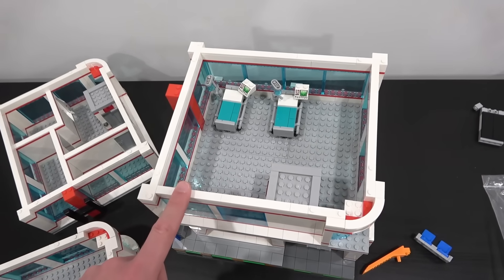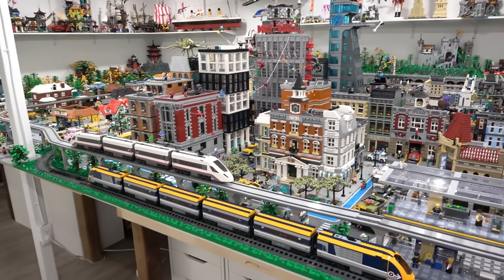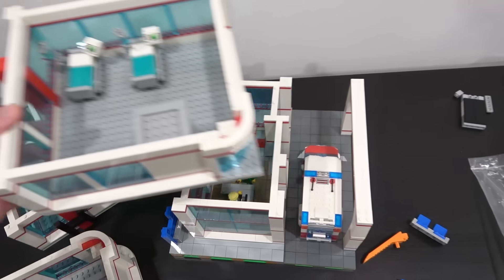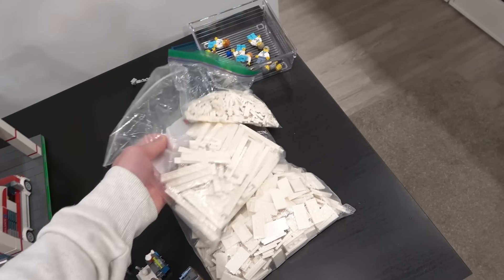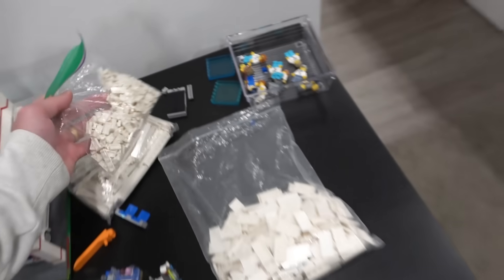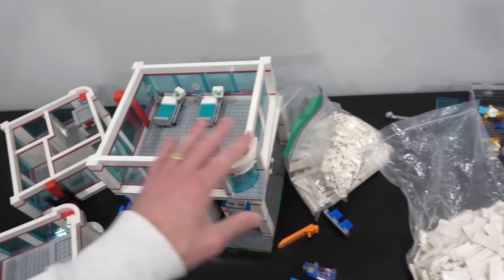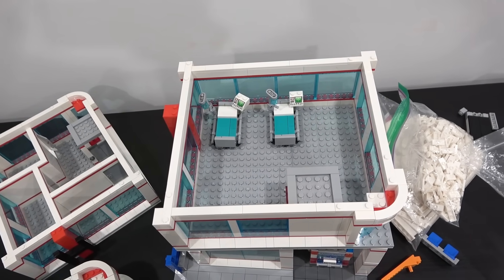These exposed studs are sort of bothering me — not a huge fan. I know most modular buildings have exposed studs on their second and third floors, and our ground floor is already all tiled off. But if I'm able to tile it off, I probably should. Luckily, I found all of these pieces on the parts wall: 1x8 white tiles, some 1x2 jumpers, and also some 2x4 white tiles. Tiled off in all white, it's going to look pretty cool and clean and match that hospital vibe.